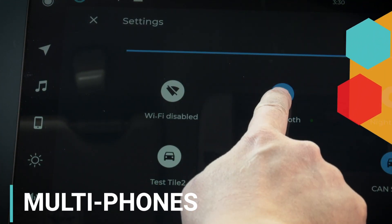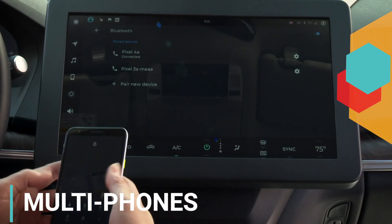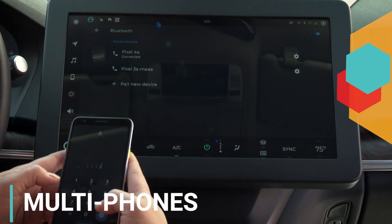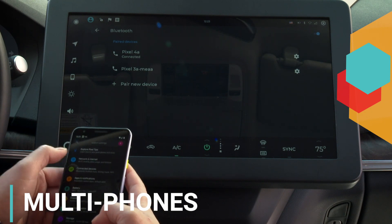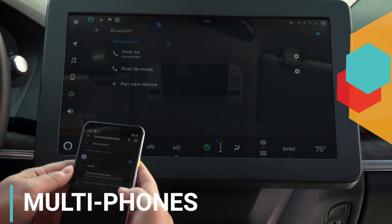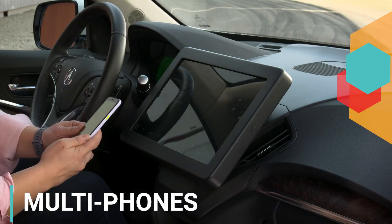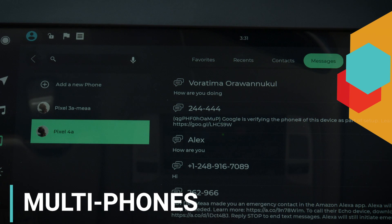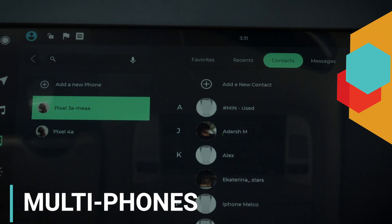Connecting a single smartphone to a car via Bluetooth is nothing new, but as the number of connected devices we carry increases, the option to have multiple devices connect to the car is important. In Firebird, users can connect two phones simultaneously, giving them the option to make or receive calls, access contacts, recent calls, or messages from either phone without going through tedious reconnection steps.